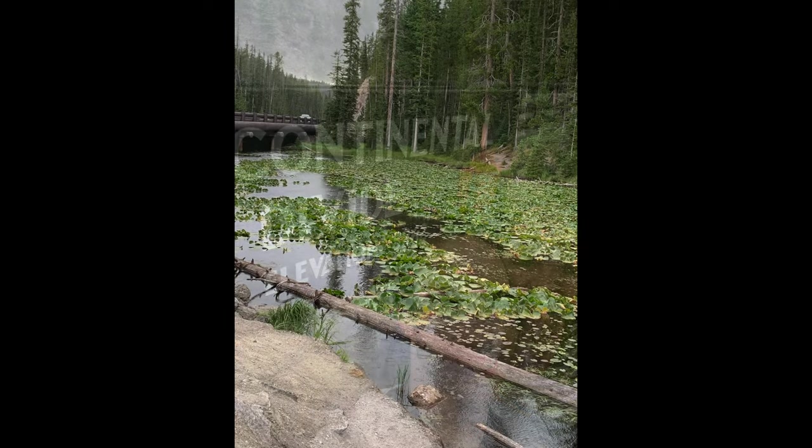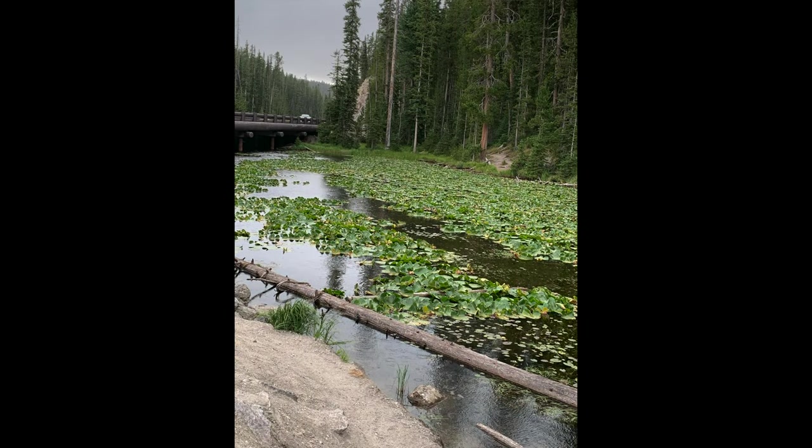Passing Kepler Cascades, the next thing you're gonna come to is the Continental Divide, which has Issa Lake — it's really pretty and covered in lily pads. Issa Lake is actually a really cool geological feature because it sits on the Continental Divide, so half of the water from that lake will go to the Pacific Ocean and half goes into the Atlantic Ocean. It's crazy to think about that this water is splitting to opposite ends of the continent.